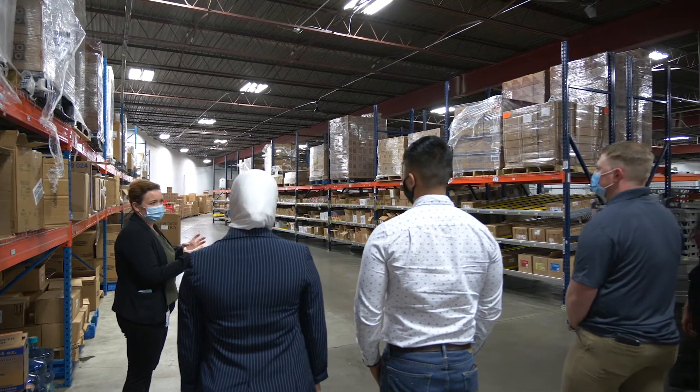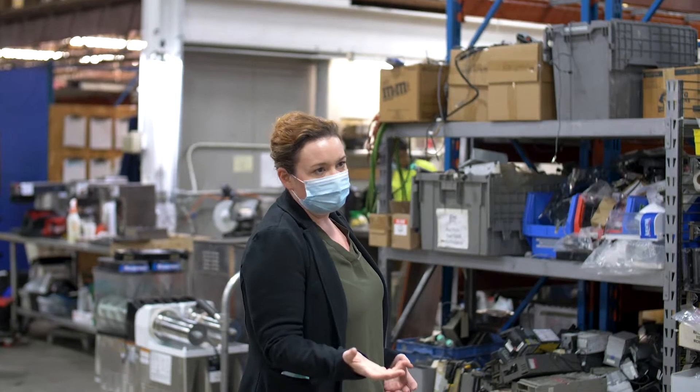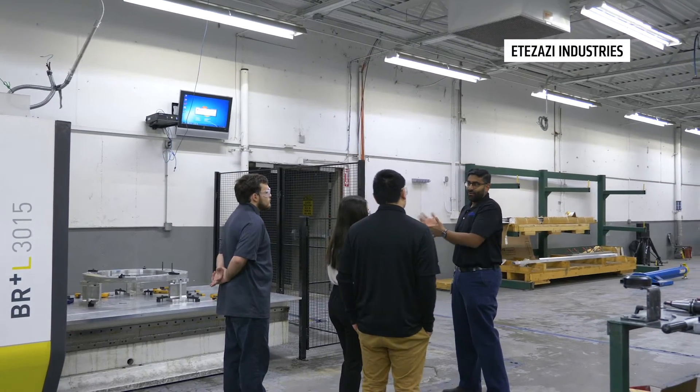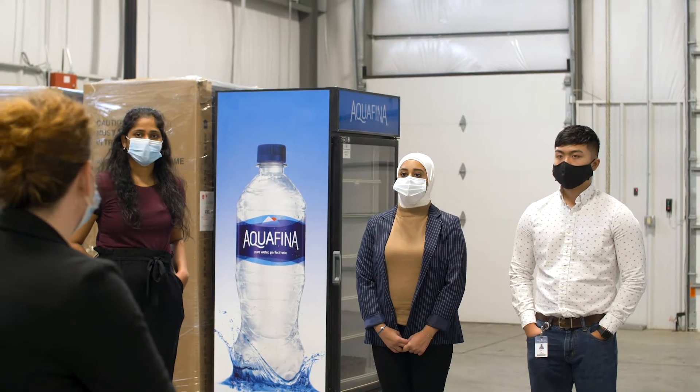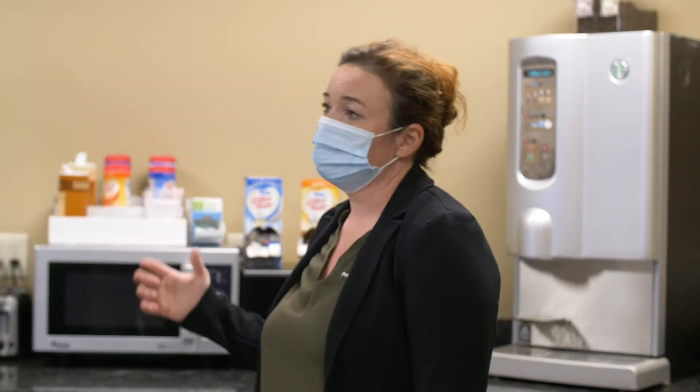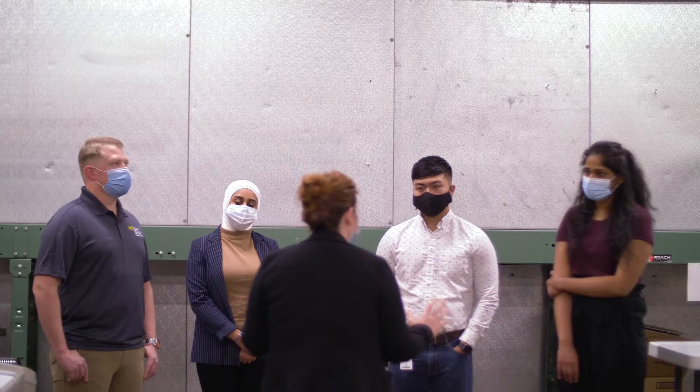Each semester, WSU reaches out to me and other people in the Wichita community and asks if we're interested in projects and what kind of projects we're interested in. Then the students get aligned with projects at different companies depending on the criteria that needs to be met.